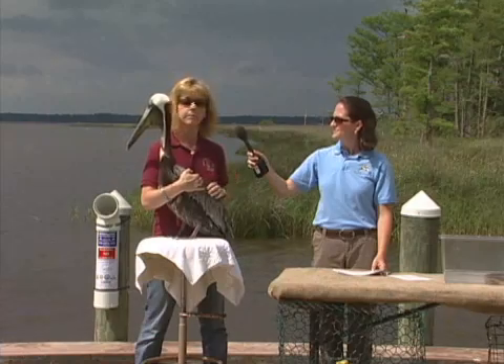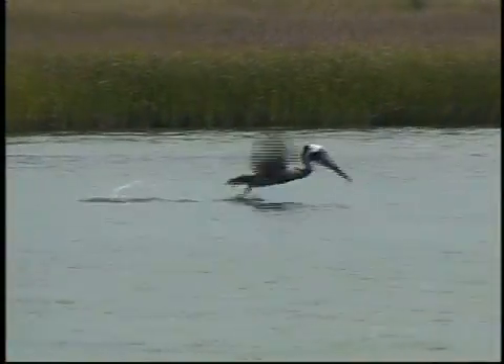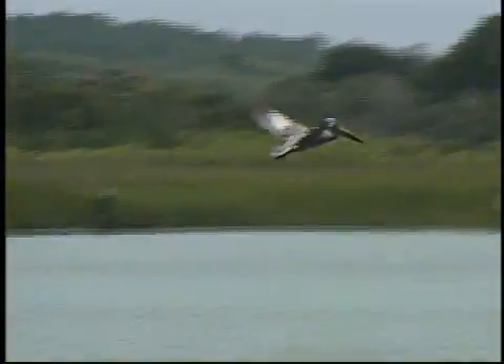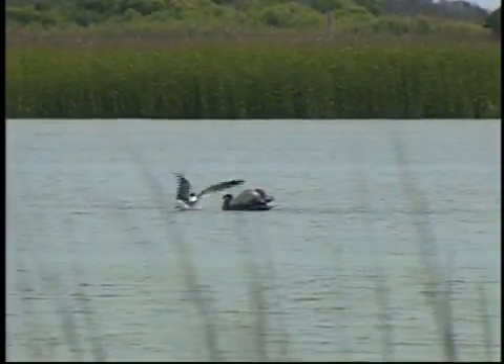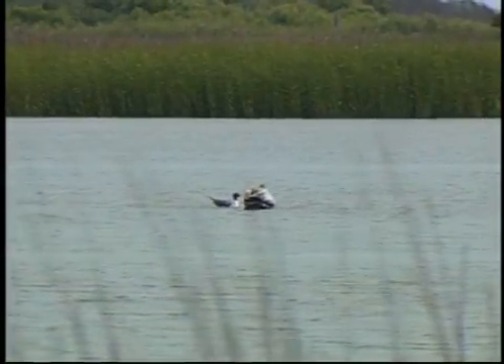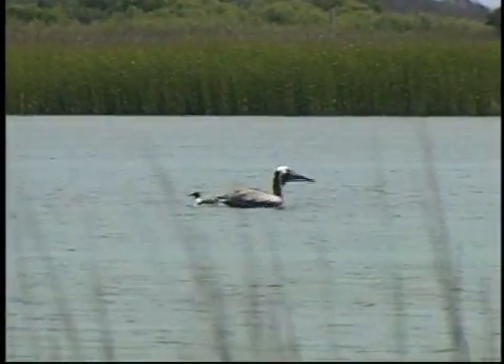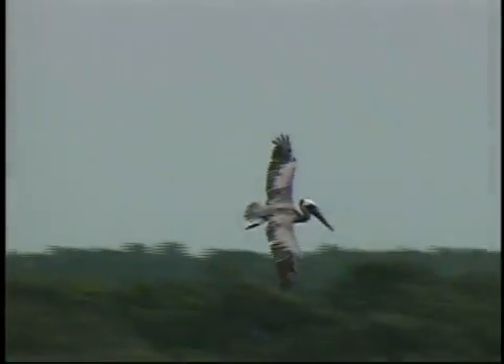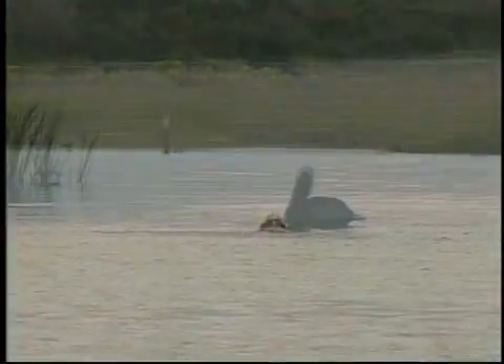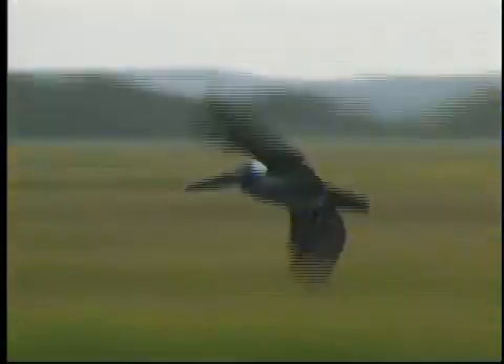Brown pelicans are really cool birds. The first thing everybody notices is the long beak — it's used to catch fish. They actually dive into the water head first and scoop the fish up with the beak. The skin underneath, called the pouch, can expand and hold over a gallon of water. They don't have teeth, so they swallow fish whole. They also have webbed feet for swimming. They don't have an external nose — their nose is literally in their mouth, with a trachea inside the pouch that allows them to breathe, and they can close off that trachea when they have water or food in their mouth.